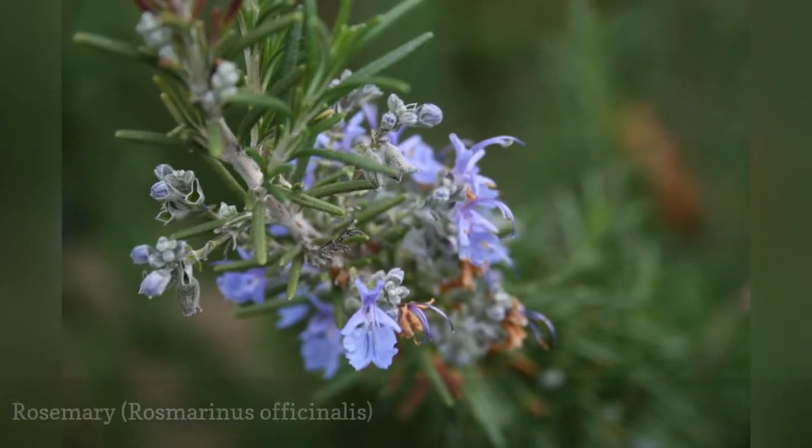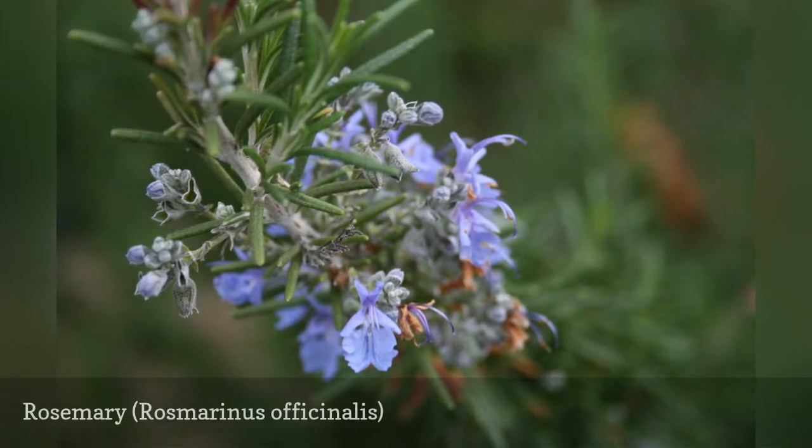If you love rosemary, try tucking a prostrate trailing variety into your rock wall herb garden.